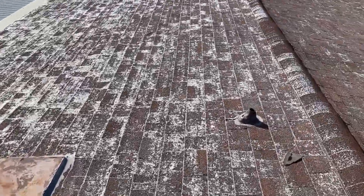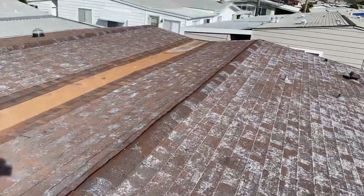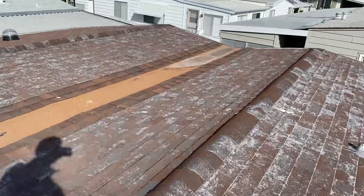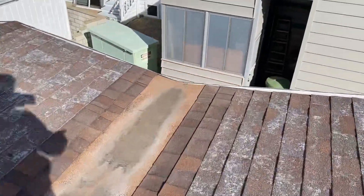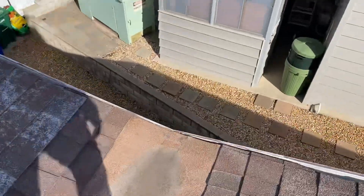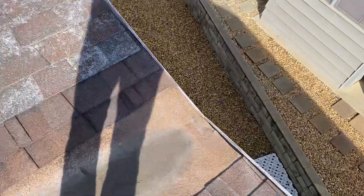My professional opinion is that this roof definitely needs to be replaced. One other area I wanted to point out: we have an area right here where every time it rains, water ends up pouring down this section right onto the window that's underneath it.